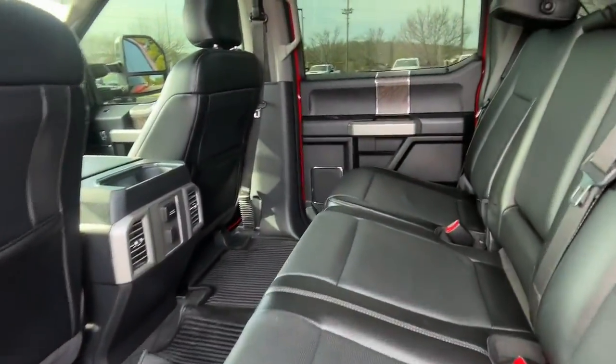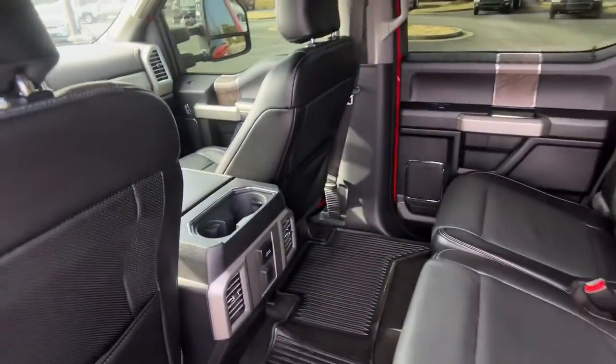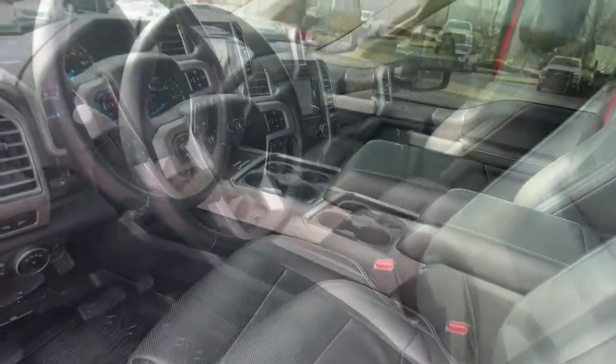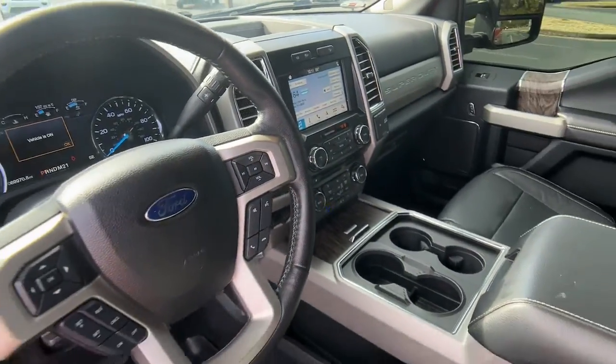The following are some of this vehicle's highlighted options: keyless entry, 8-cylinder engine, heated mirrors, woodgrain interior trim, 4-wheel drive, premium sound system, fog lamps, backup camera, multi-zone AC, and Wi-Fi hotspot.